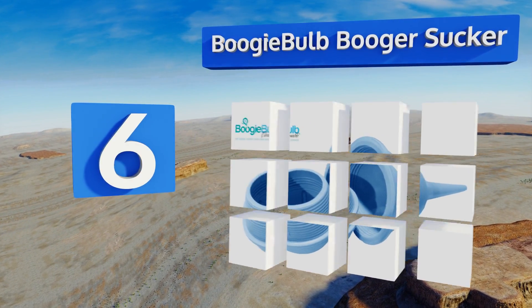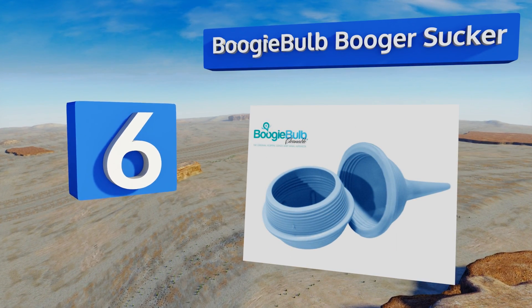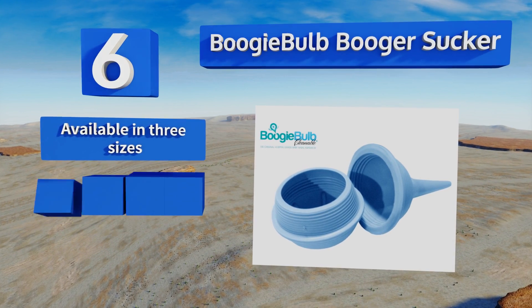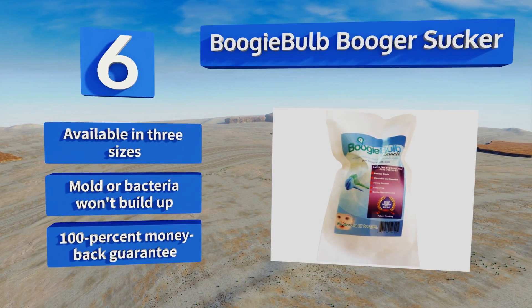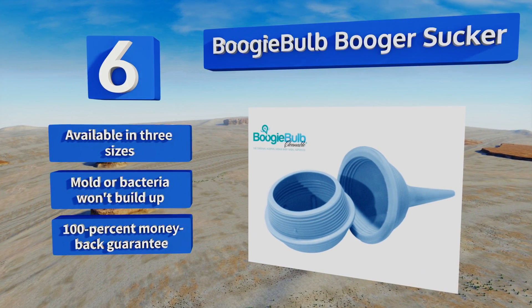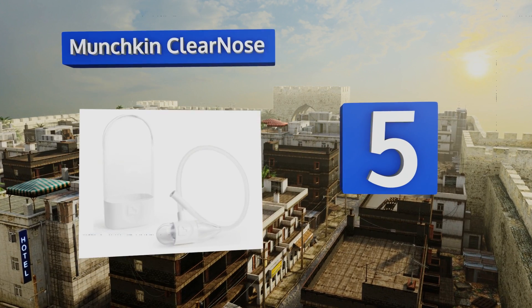Moving up our list to number six, the Boogie Ball booger sucker has the same basic design as models trusted in hospitals for decades, so you know it will be safe and effective. Unlike the units found in pediatric units, this one screws apart so you can sanitize it easily for reuse. It's available in three sizes, and mold or bacteria won't build up in it. It comes with a 100% money back guarantee.